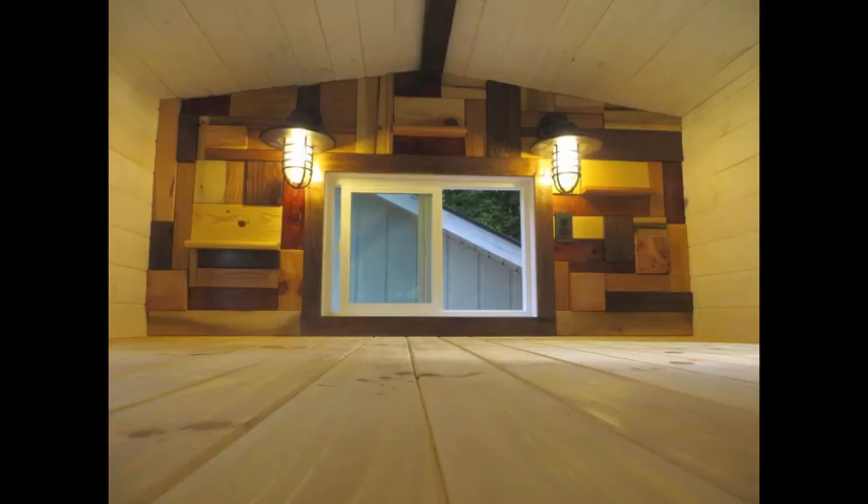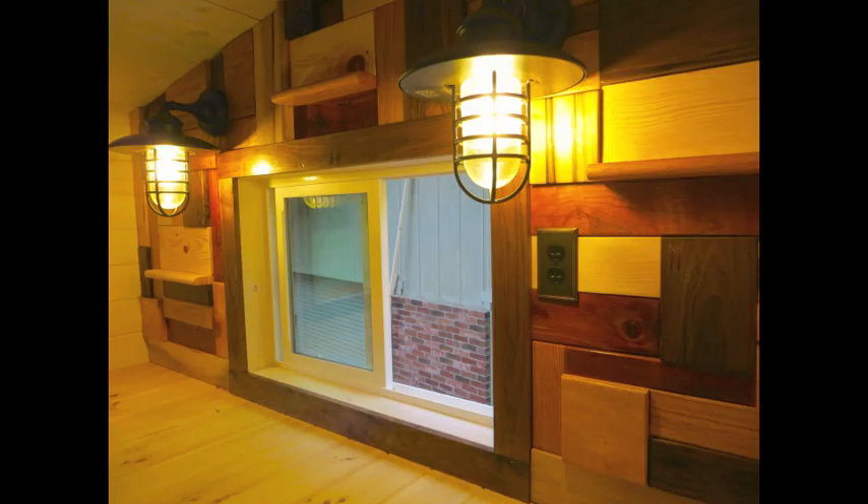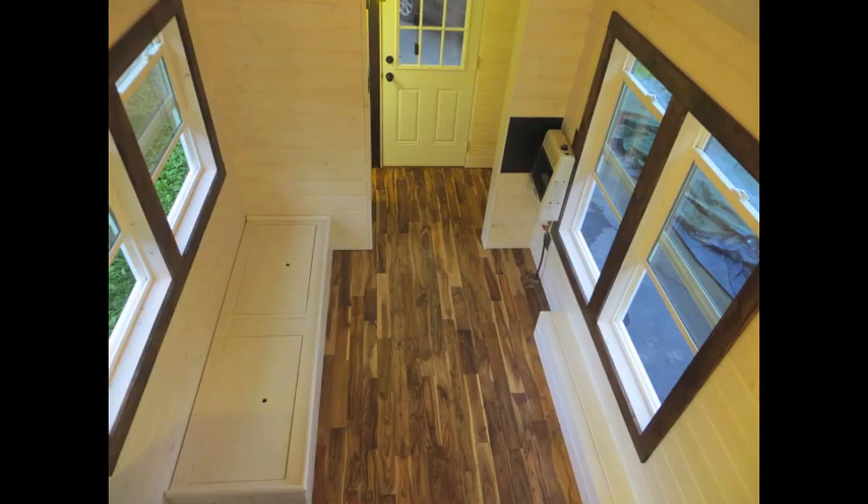The master sleeping loft was built to have extra overhead space. The stairs were also cut into the loft to make it extra safe for climbing down. A neat and artistic feature of the master sleeping loft is the crazy wall — several native woods of various size, shape, and texture were incorporated to make an accent wall. Our tiny houses are built with many large open windows to create a bright, natural, and open feel.